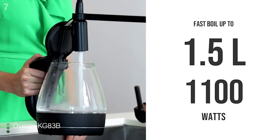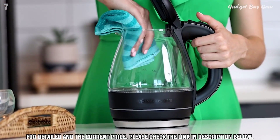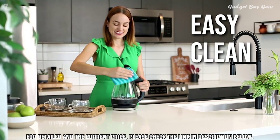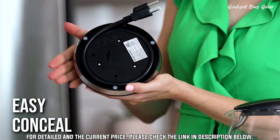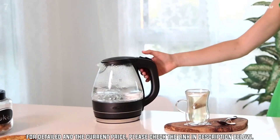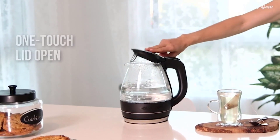With most models offering variable heat settings, they're the best way to get precise brews on pour-over coffees and specialty teas. To find the best electric kettles, we spent this early winter making ourselves countless cups of tea and pour-over coffee, and in the end we found four great electric kettles to help you brew the perfect cup, whatever your taste and budget.